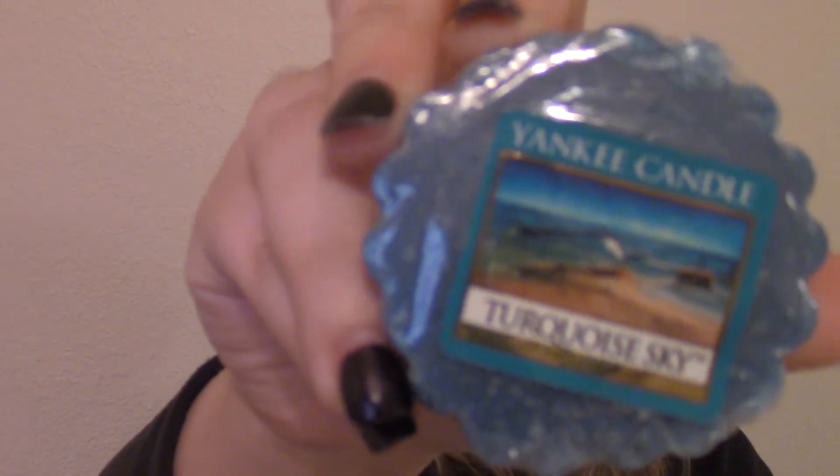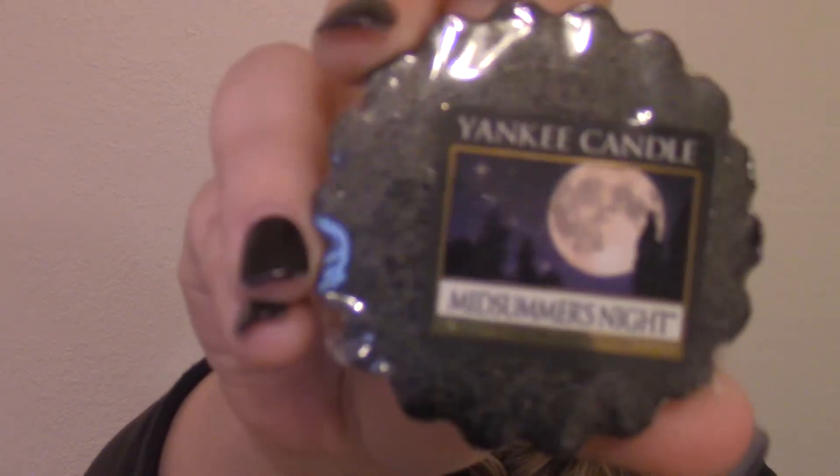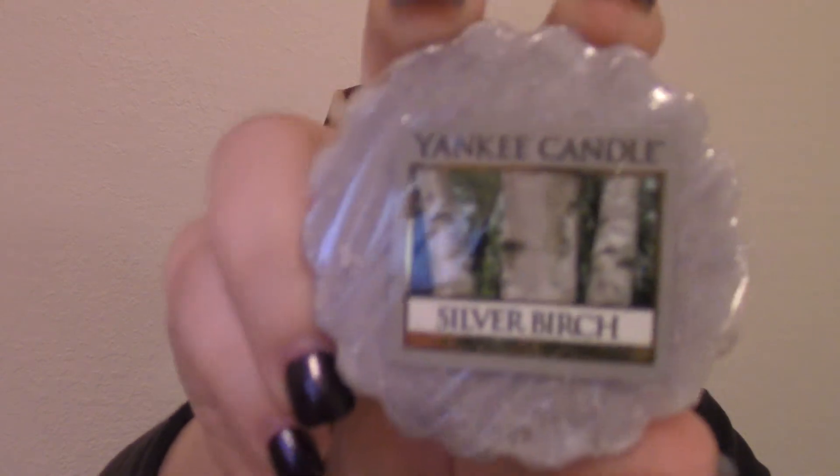This is Turquoise Sky, and that's like a nice, clean, watery, fresh type of scent. This is Midsummer's Night, and this is more like a neutral-y scent. I like these kinds of scents because me and my husband don't really like the fruity, fruity scents — but these more natural ones... like this one is delicious. Silver Birch — smells so nice.